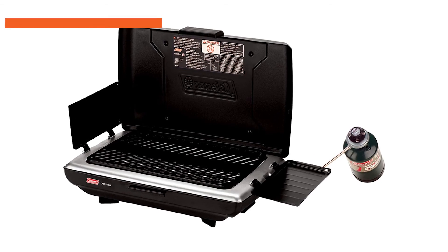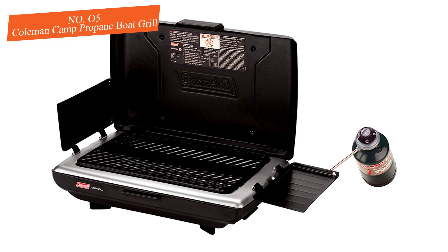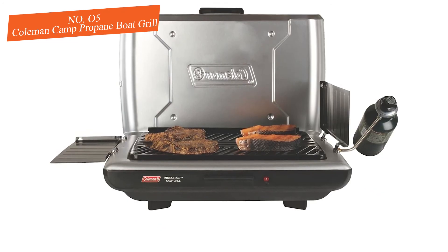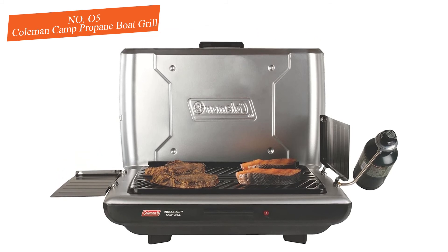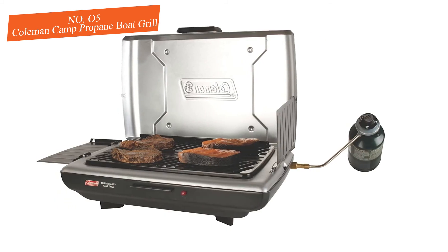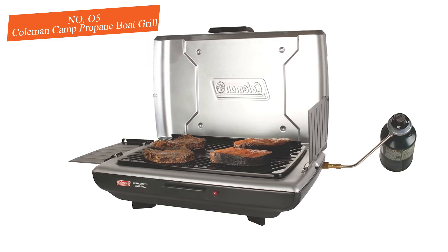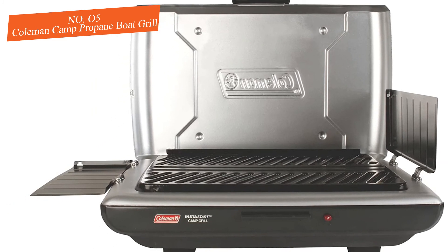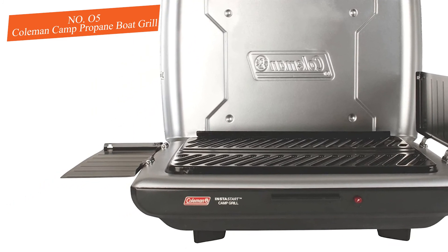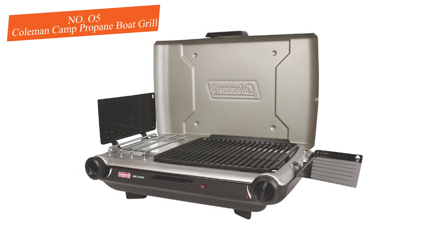Number five: Coleman Camp Propane Boat Grill. With two independently adjustable burners providing precise control over two different temperature zones, the Coleman Camp Propane Boat Grill is ideal for your boat. Coleman features fold-out panels on the sides that can act as windbreaks or side tables depending on conditions. It supplies a fully adjustable 11,000 BTU of heat and delivers a consistent level of performance and efficient cooking.